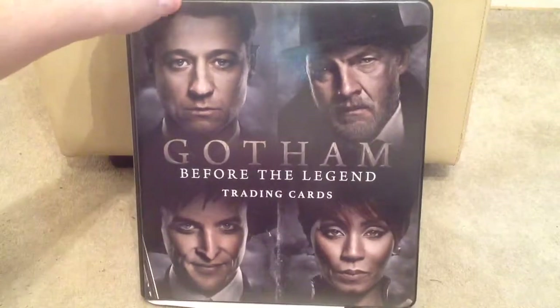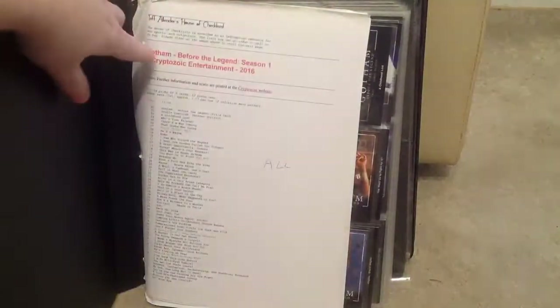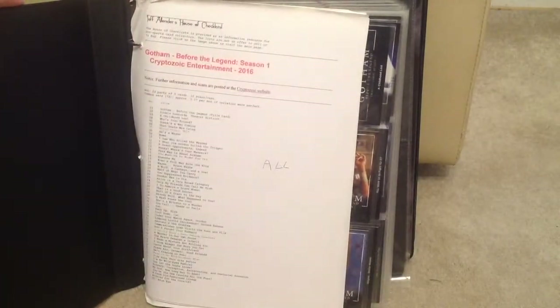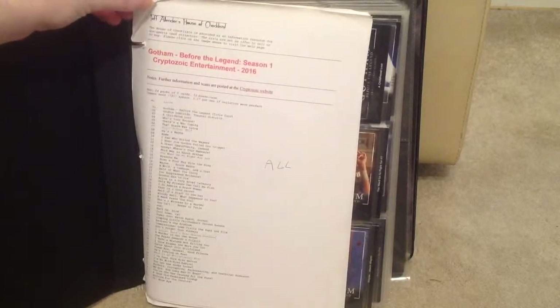Hi there, this is my Gotham Before the Legends Season 1 set by CryptoCirc Entertainment, produced in 2016. This is the binder for the set and I get my checklist from Jeff Allender's House of Checklists.